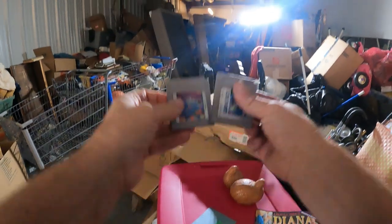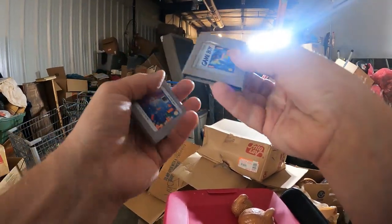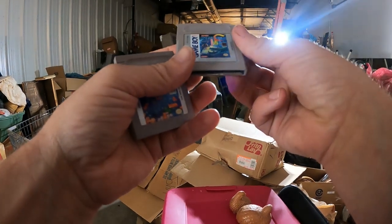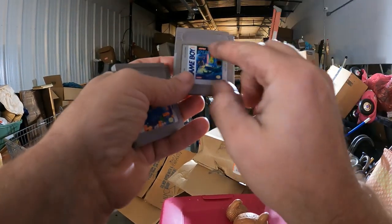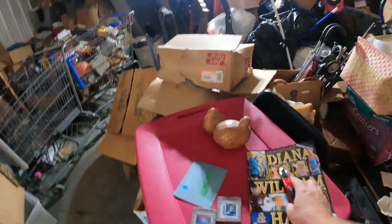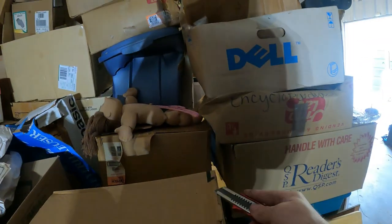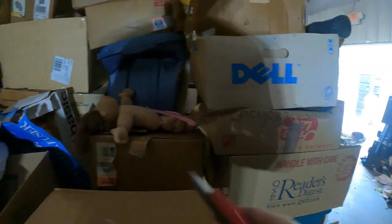I'm finding a few GameBoy games just kind of scattered loose in this unit — Tetris and then this is Operation C, which looks like the Contra logo, so some kind of Contra game. No Game Boy or anything like that, but just some loose games.